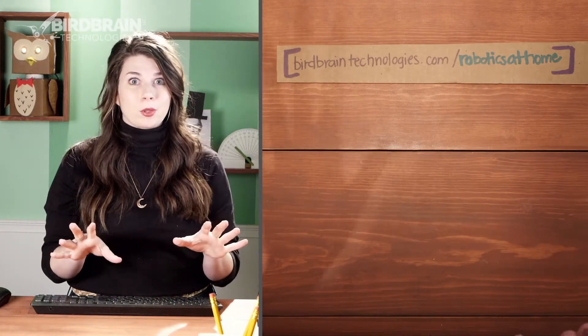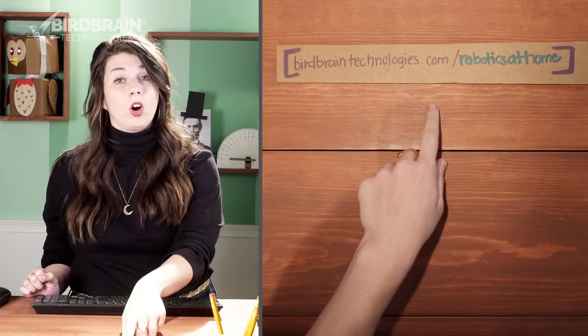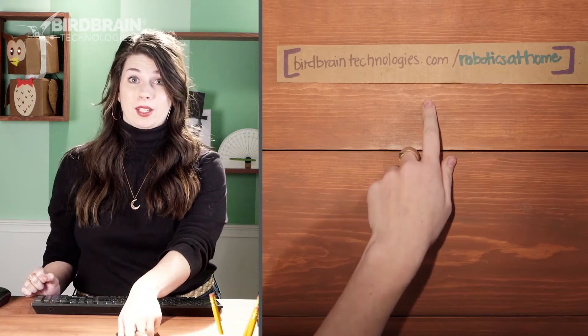Plus, and this is most important I think, there are some live webinars coming up that are geared towards students and parents and teachers, and they're all listed out on this website here.